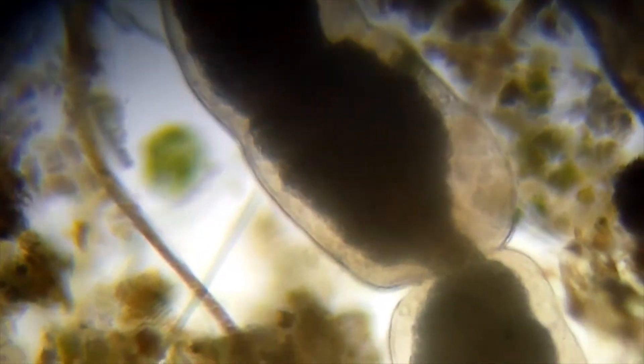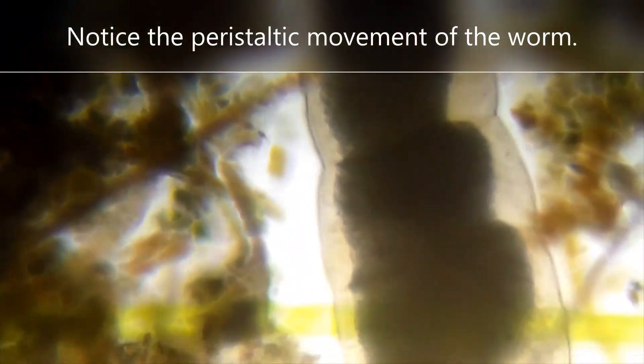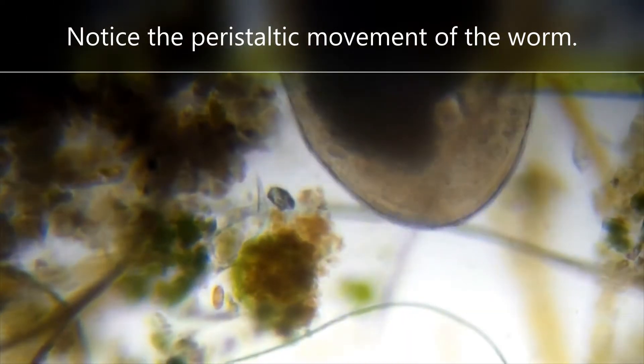The final clip shows a segmented worm. My favorite part of this clip is noticing that with the peristaltic movement you can actually see the material moving through the gut of the animal. I just think that's really awesome.